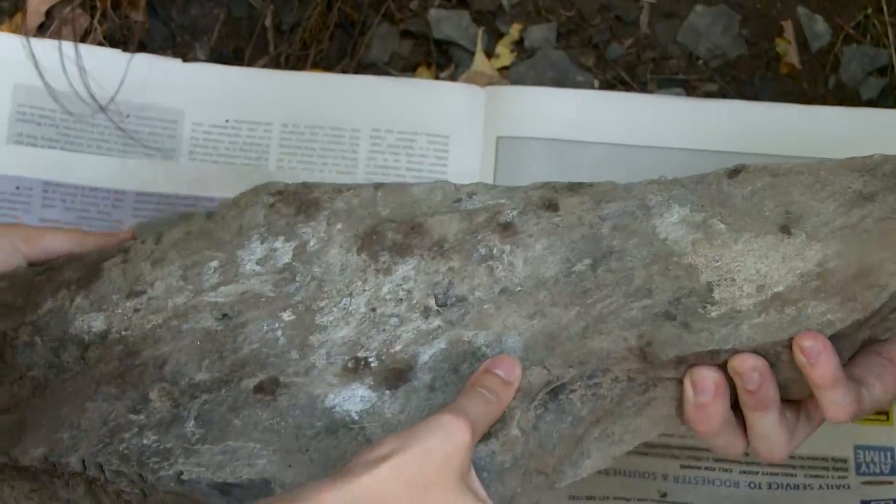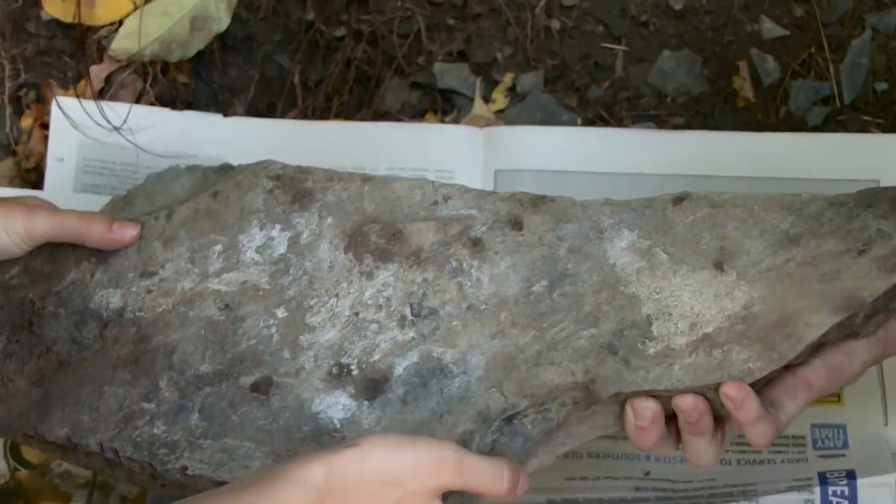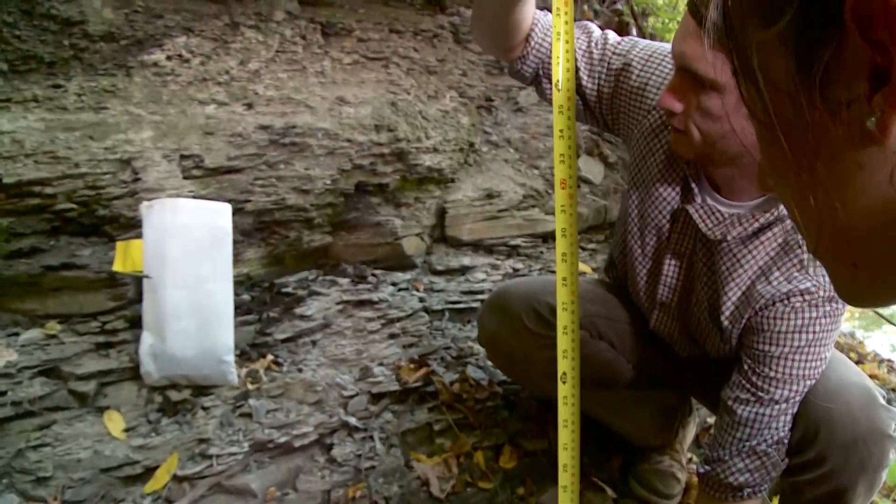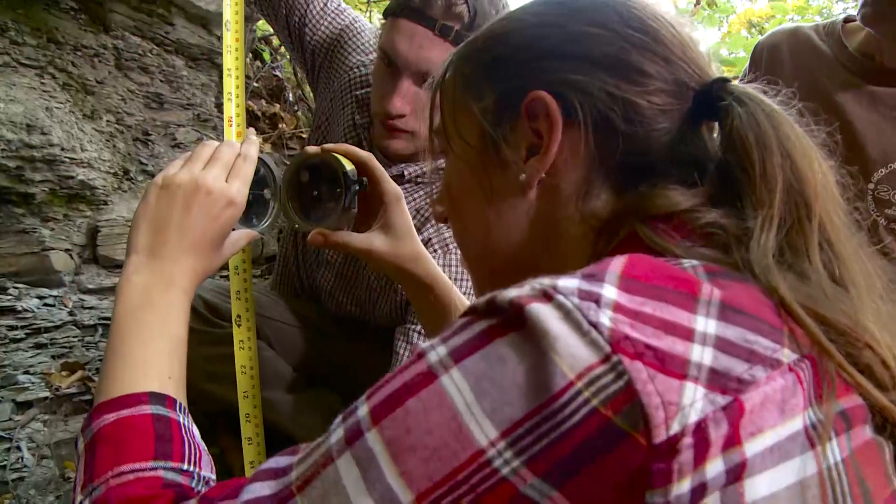We're tying this in with chronostratigraphy using uranium-lead dates from ash beds. This summer I worked one-on-one with a professor and it was a really good experience for me. Here at Geneseo we're pushed to actually make those research projects our own and to do as much as we can with them in the four years that we're here.